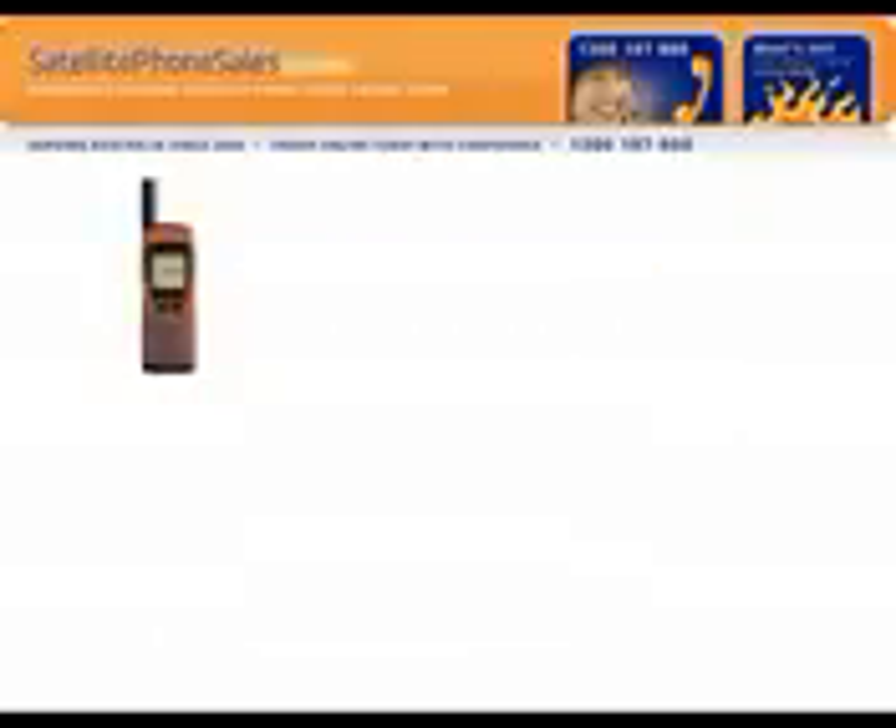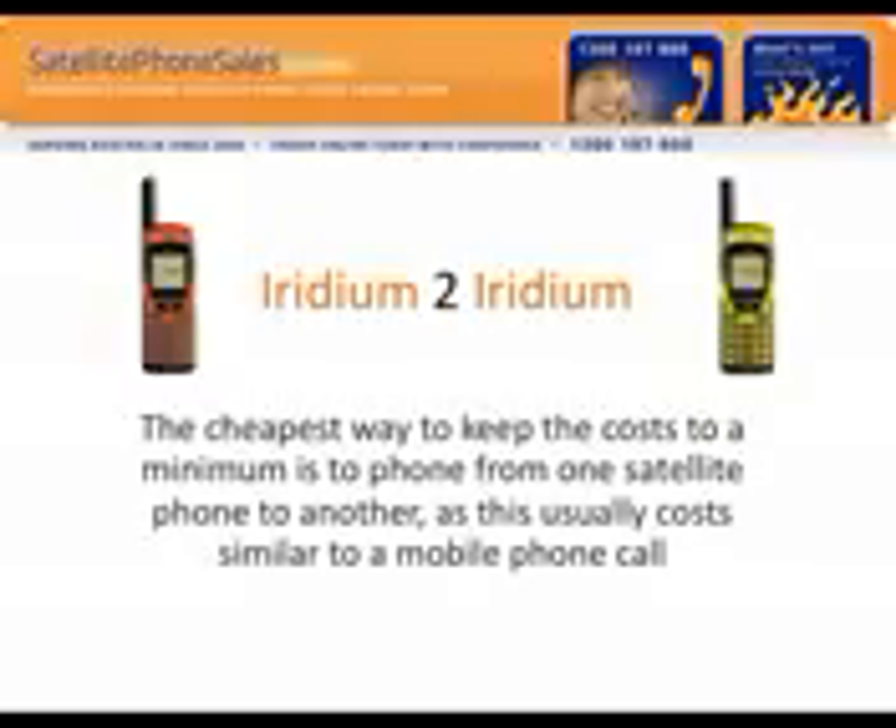The cheapest way, in fact, is Iridium to Iridium. To keep costs down, you can phone from one satellite phone to another, as this usually costs similar to a mobile phone call because it's using the Iridium network through and through. In a commercial sense, if you have more than one Iridium satellite phone, this is by far the cheapest way.